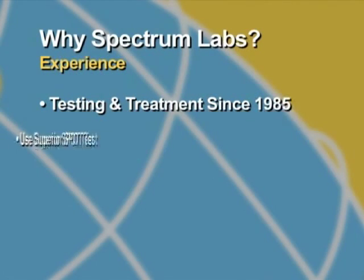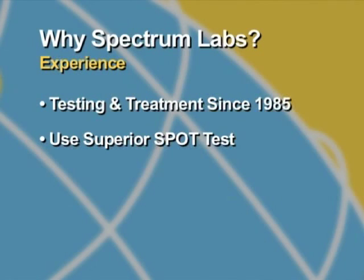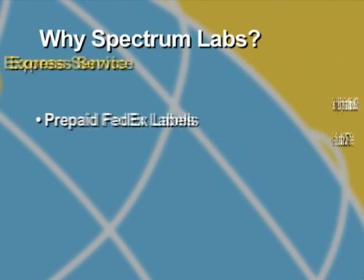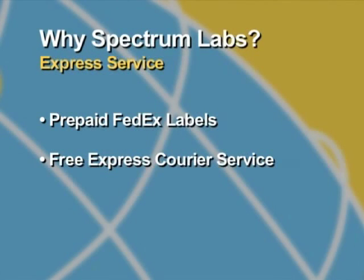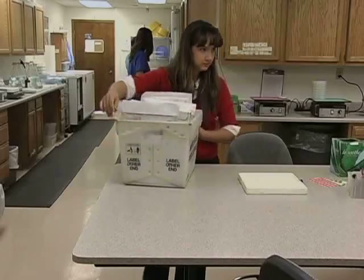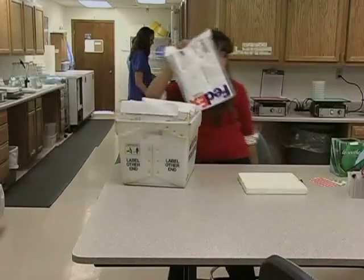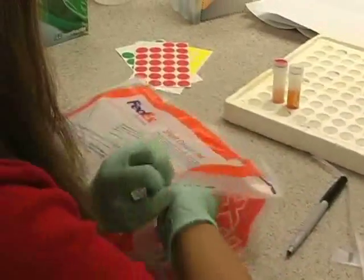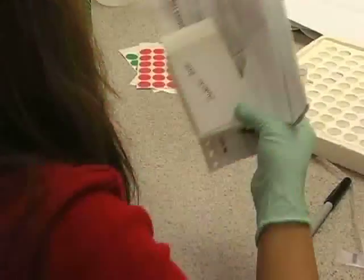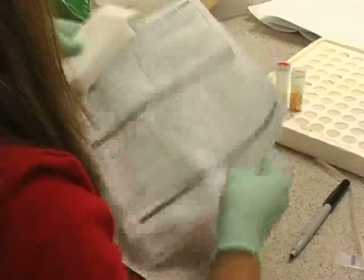The result is the technologically superior SPOT test. We provide prepaid FedEx labels for submission of samples to our labs in Arizona, meaning you get Express Courier Service guaranteed delivery at no cost to you. Our goal is to begin processing your sample on the day it arrives and have results back to you within 24 to 48 hours, making Spectrum the most reliable and turnkey service in the industry.